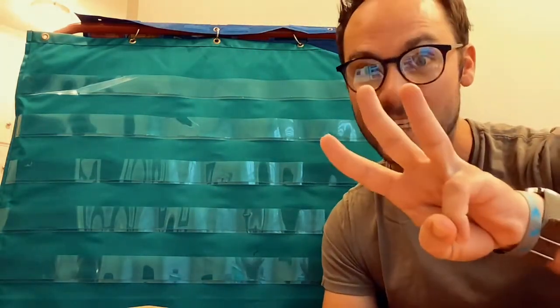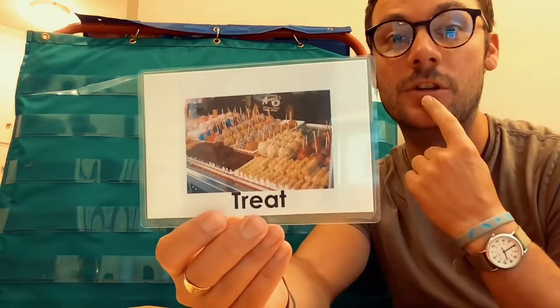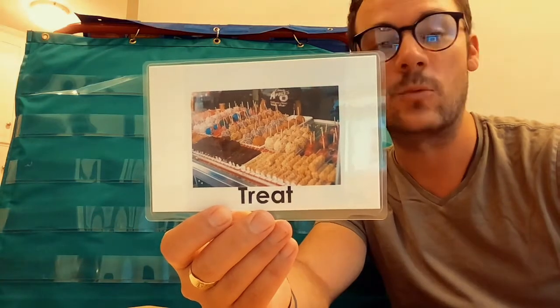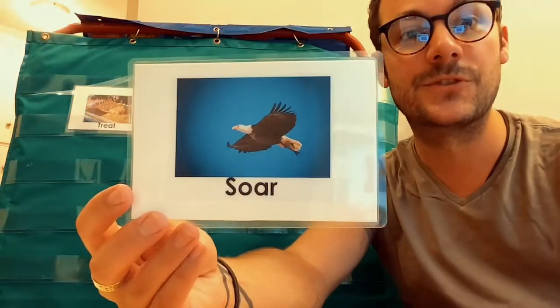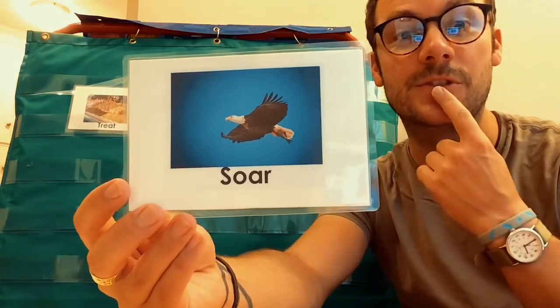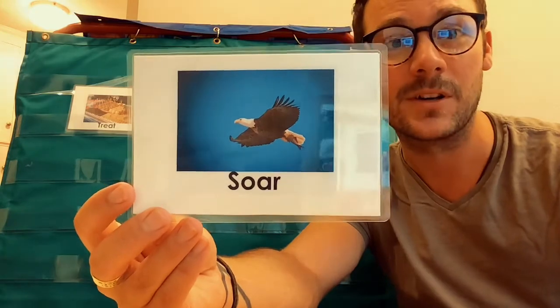We have three new words today to learn. Our first one is treat. T is the first sound we hear in treat. It's something sweet that we eat when we are being good preschoolers. Our next one is soar. S is the first sound we hear in soar. It's when something flies in the sky like a bird. Soar.